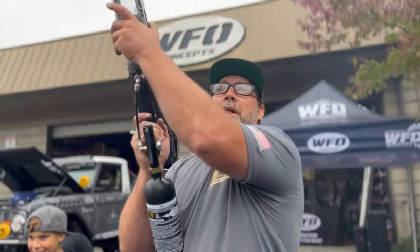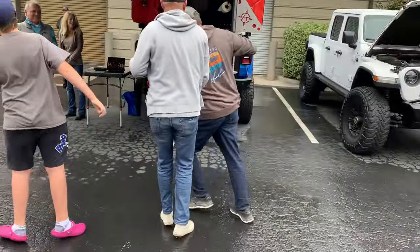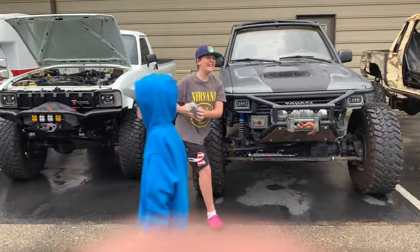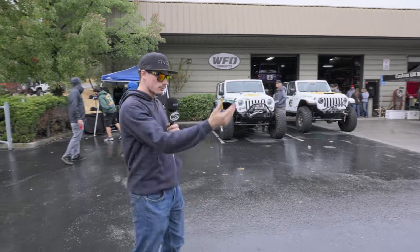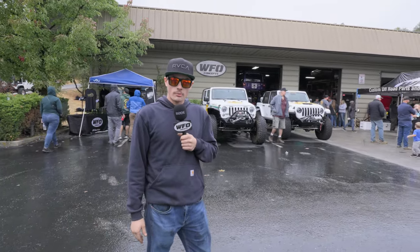Thanks for coming out to the show. Of course, we got the t-shirt done. All right, everybody, we're out here at the shop WFO. We've got the 20th anniversary barbecue party going on. As you can see, we've got a lot of people out here, got a lot of cool rigs. We're going to go around and check out what everybody's got.